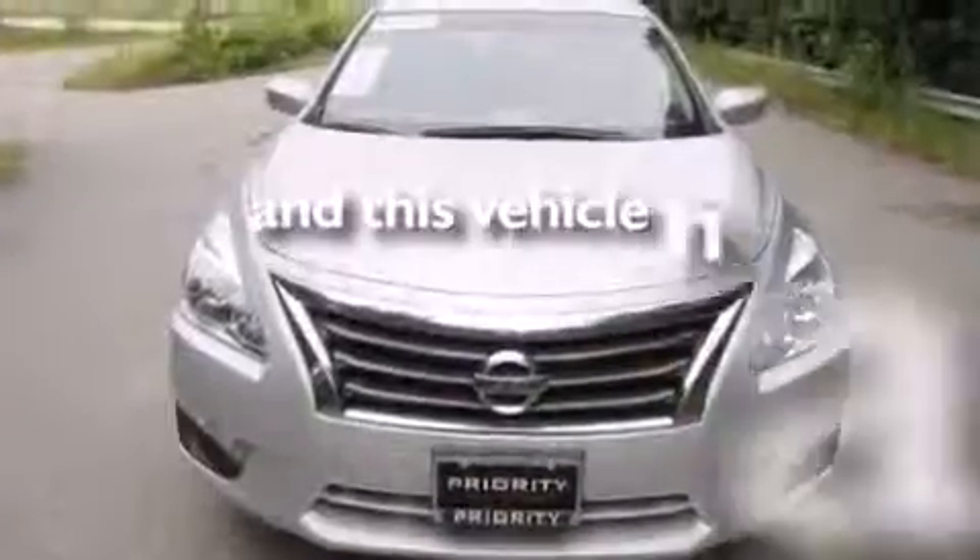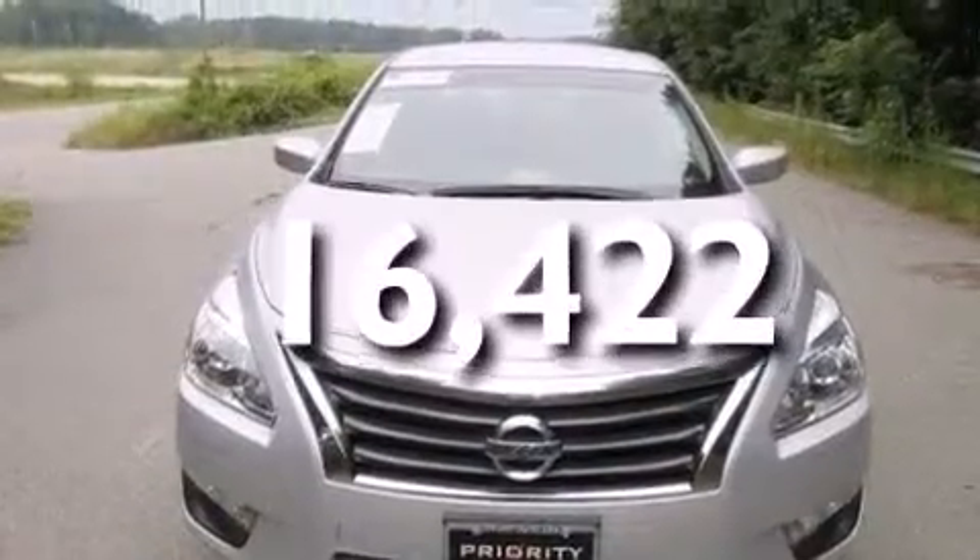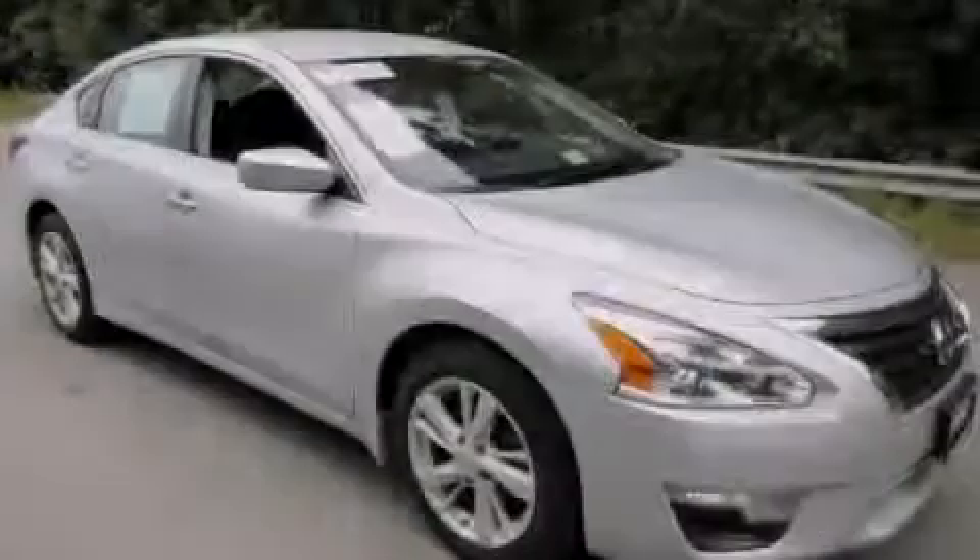This vehicle has fewer than 17,000 miles on the odometer. Please call us today for more information on this great vehicle.